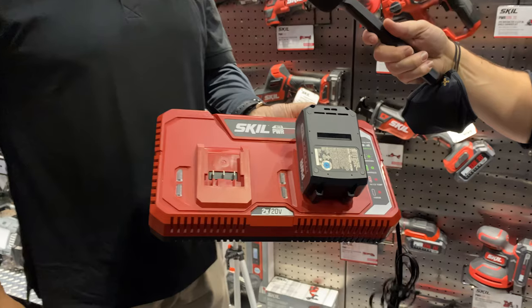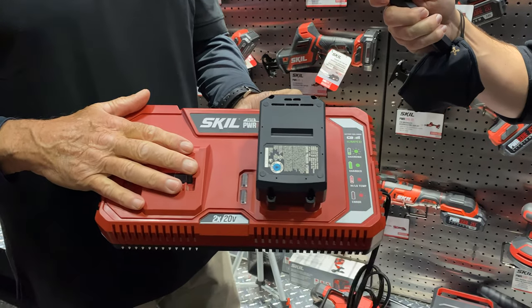Barnaby told us that you can expect 600 cross-cuts through 2x4s on a single charge. And while we can't tell you when it will be available yet, or even what it will cost, you can win one right now and be one of the very first ones to get it.